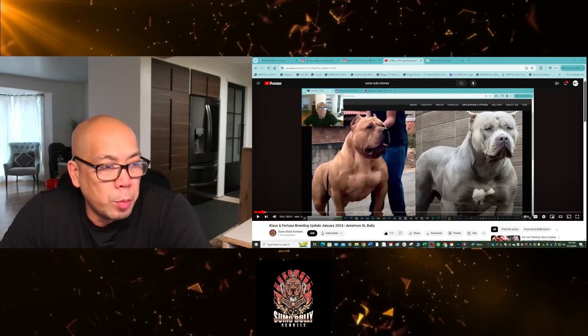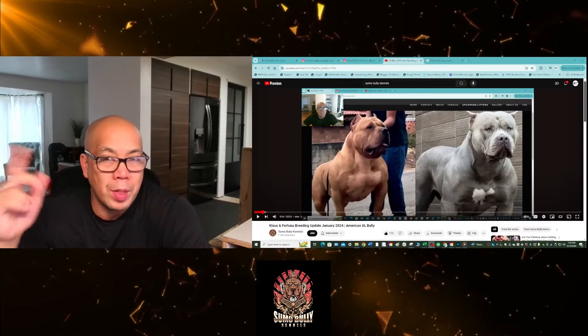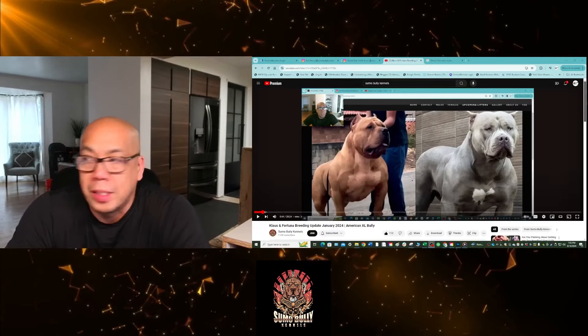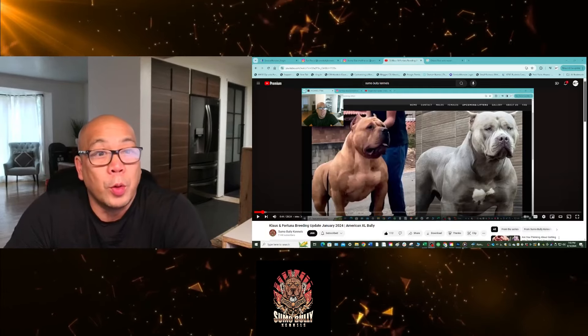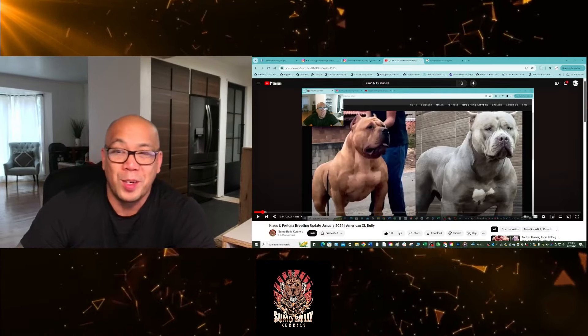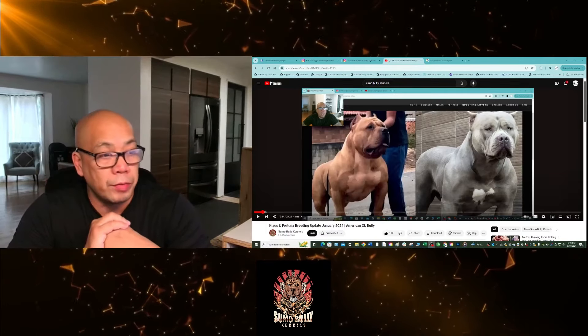What's up guys, Earl at Sumo Bully Kennels. If you are new to the channel, welcome — have a seat, kick back, let's get into this episode. If you are an existing supporter, thank you very much for all your support and your viewership. We hope we deliver more value for you than anybody else.